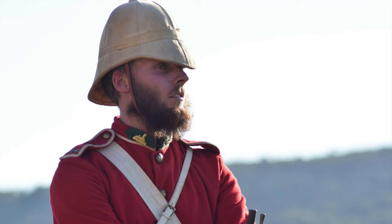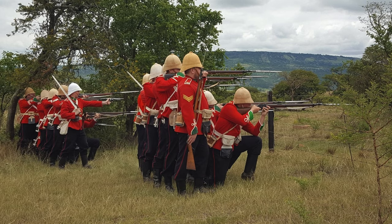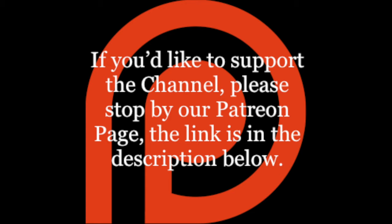Any mention of my trip to South Africa must include A Company, 24th Foot. The diehards and the queens have come together to form a most remarkable organisation. If top-of-the-line Victorian military living history is your thing, then might I suggest contacting them through their respective Facebook pages. If you'd like to support the channel, please stop by our Patreon page — the link is in the description below. And for more information on projects and updates between videos, follow us on our Facebook page.